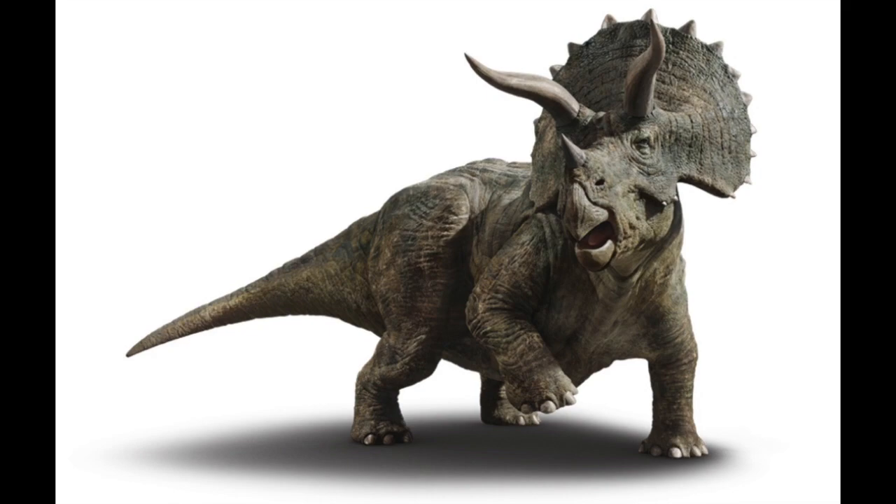Its name means three-horned face, so you can tell it has three horns on its head — two long horns above its eyes, and one little horn on its snout.